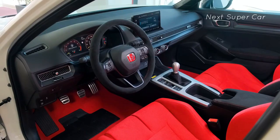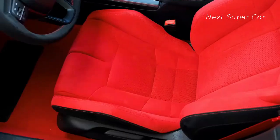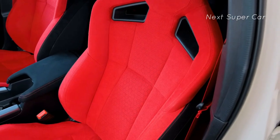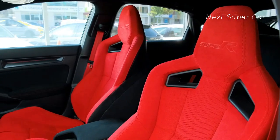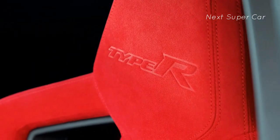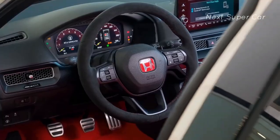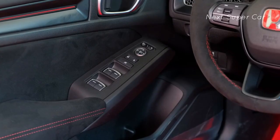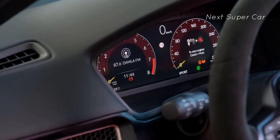The Civic Type R is powered by the same turbocharged 2.0-liter four-cylinder as the previous generation car, but a revamped turbocharger with a more efficient exhaust system has increased output to 315 horsepower at 6,500 rpm, with 310 lb-ft of torque at 2,600 to 4,000 rpm. The Civic Type R also benefits from additional improvements such as a larger radiator and improved brake cooling.